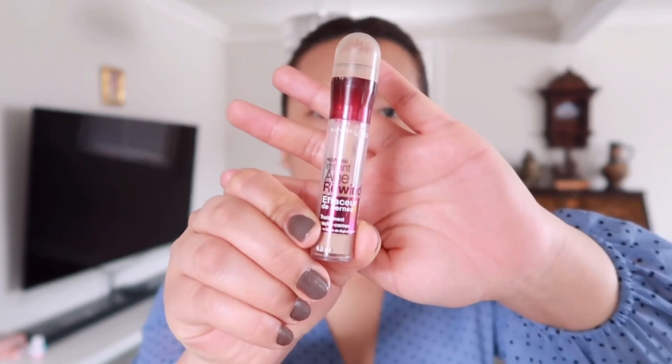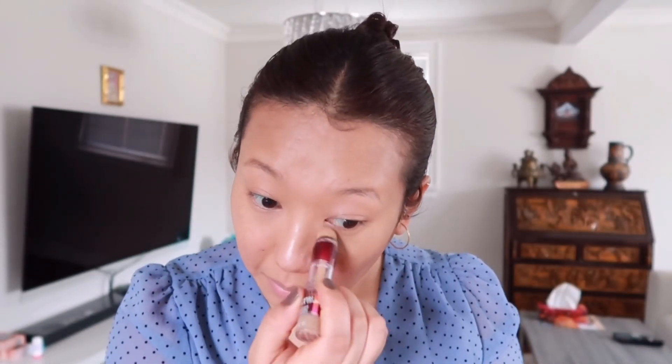Next I'm going to go in with my concealer, and for my concealer today I'll be using my trusty Age Rewind concealer by Maybelline in shade Medium.